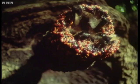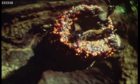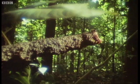Bees construct their defences with a substance that no other animal produces: wax. The workers secrete it from glands on their abdomen and derive it from honey combined with fat.